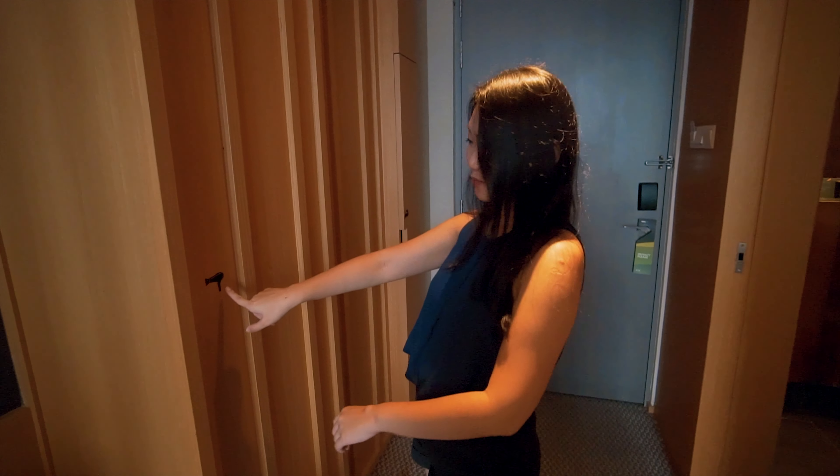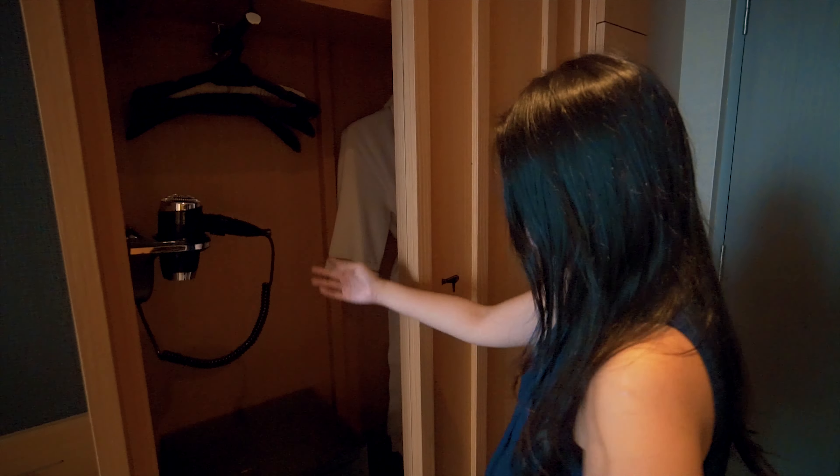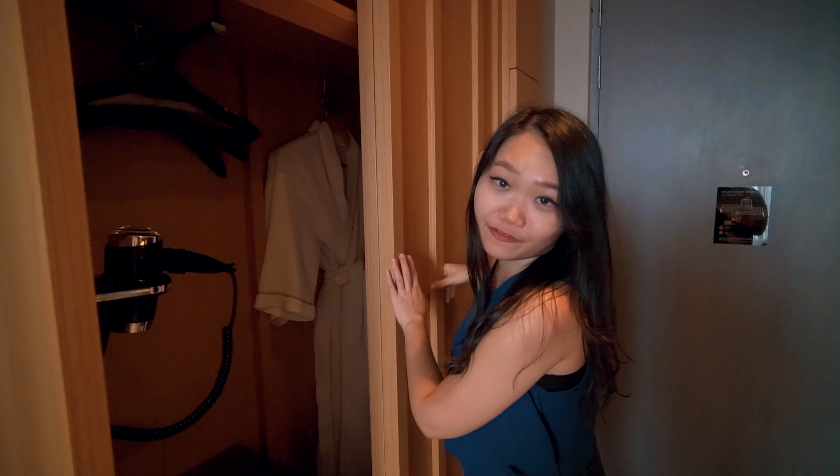What's this? This is so cute. How do I open this? Oh, a pad dryer and the safe box. Hangers. There's even bathrobes as well.